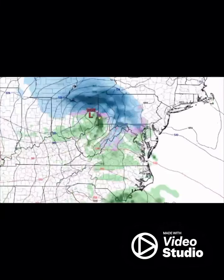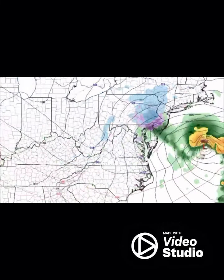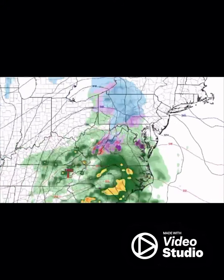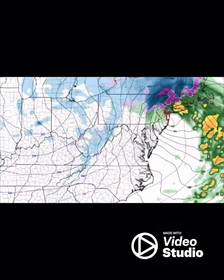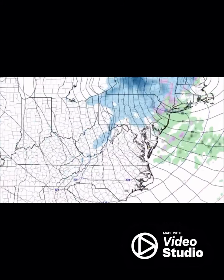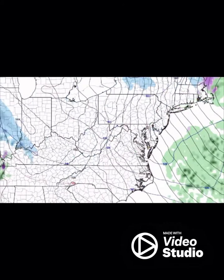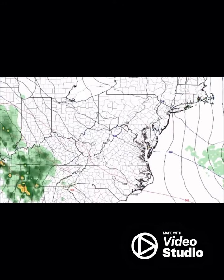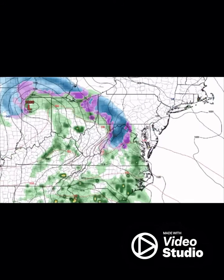Well guys, it looks like wintertime is going to come at us for at least a seven to ten day stretch before we actually get into spring. This here is the European model, and this setup starts up Friday into this weekend all the way through about the 21st, as we're expecting to see below normal temperatures.